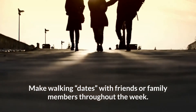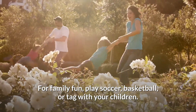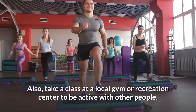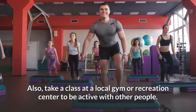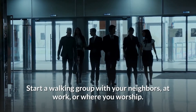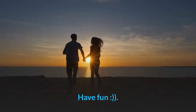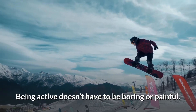Make walking dates with friends or family members throughout the week. For family fun, play soccer, basketball, or tag with your children. Take a class at a local gym or recreation center to be active with other people. Start a walking group with your neighbors, at work, or where you worship.